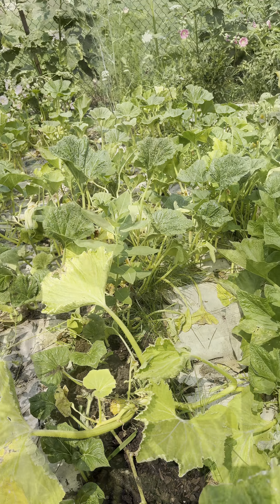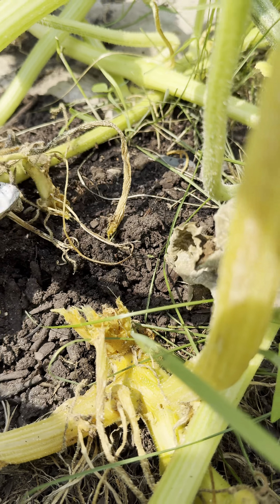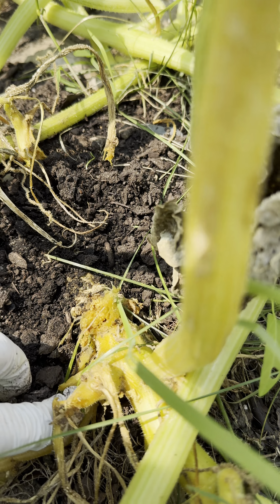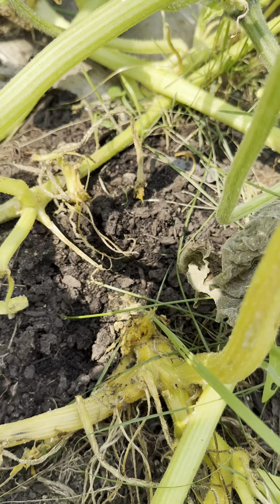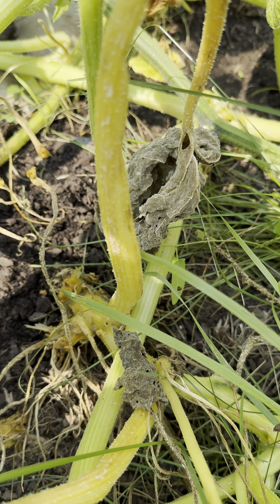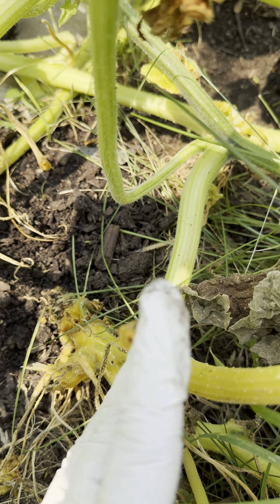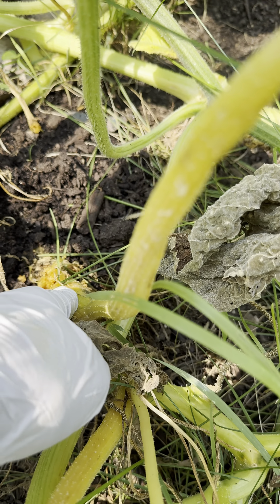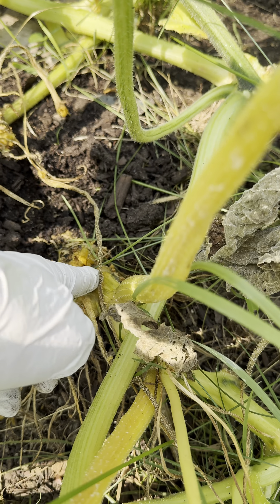And then squash vine borers — see that right there? That straw is the frass of the squash vine borer. It's still really firm, so I don't know if it started and died or it's still in there.